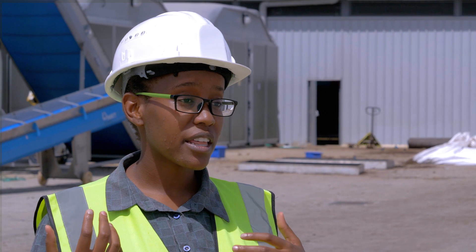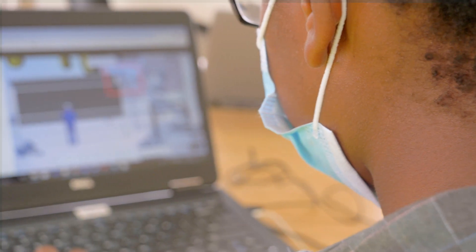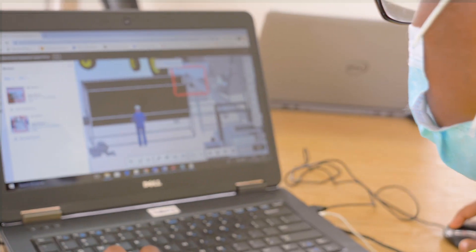BIM 360 is also a really good integration software. It works really well with other Autodesk products like Revit and AutoCAD, giving us a central location to review and present the data in a simplistic way.